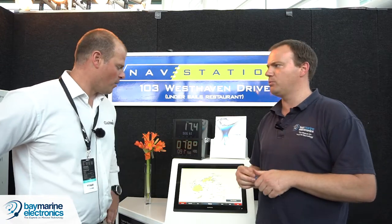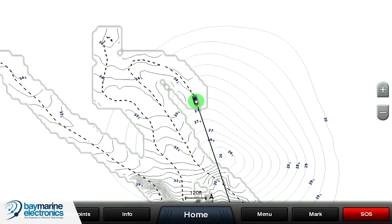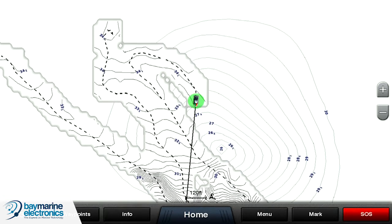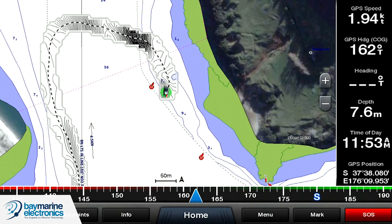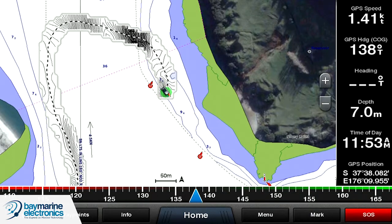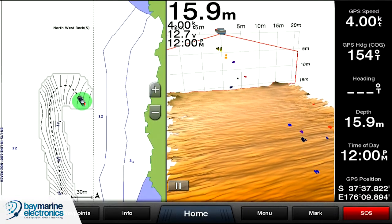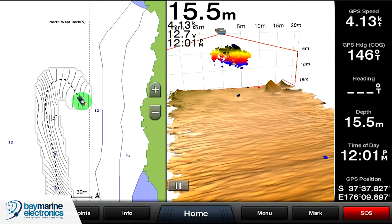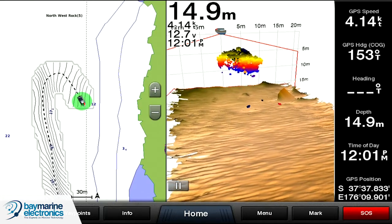QuickDraw is one of our really awesome tools this year. It's not a case of having reasonably inaccurate charts here in New Zealand anymore. Now that we've got QuickDraw you can go out on your own boat, redraw your chart in real time so that you've got the most accurate maps available for your fishing area. The best thing about the Garmin program is it's free, there's no subscription and you don't have to share it with anyone.